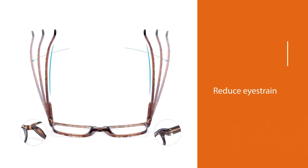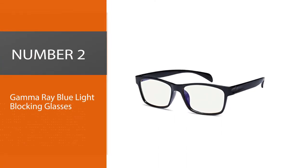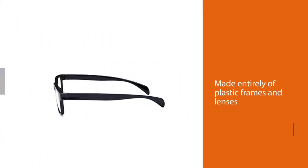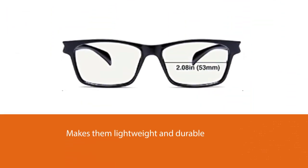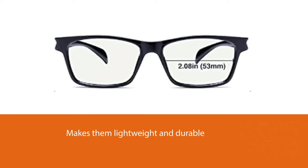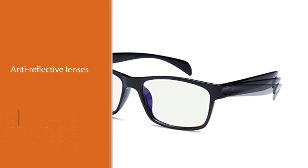The casual frame design keeps you looking professional and stylish while working or playing video games. Number two: Gamma Ray blue light blocking glasses. Gamma Ray Optics UV glare and blue light blocking glasses are perfect for anyone looking for an introductory pair. They're made entirely of plastic frames and lenses, which makes them lightweight and durable.